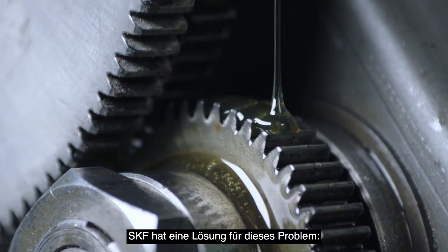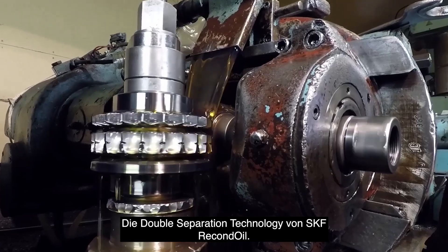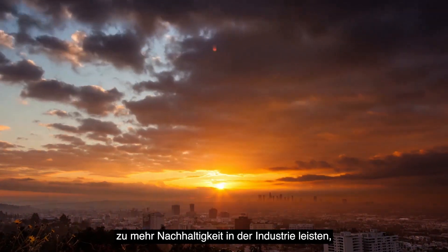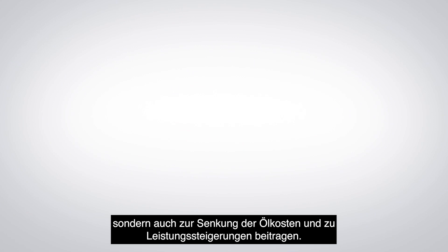SKF can now present a solution to this problem. Double separation technology can not only contribute towards a more sustainable industry, but towards reduced oil costs and higher performance as well.